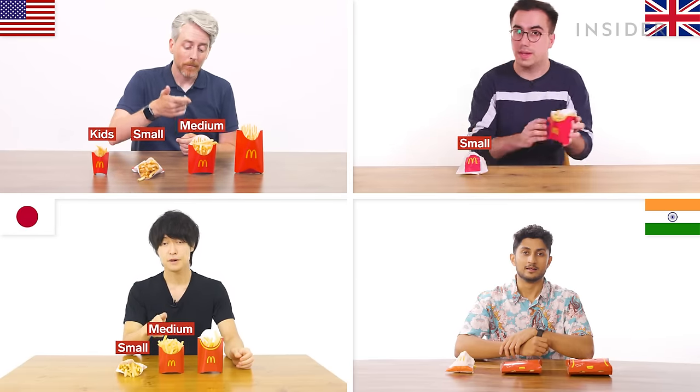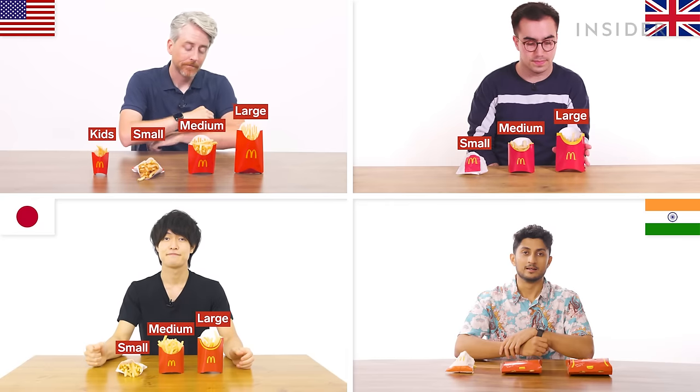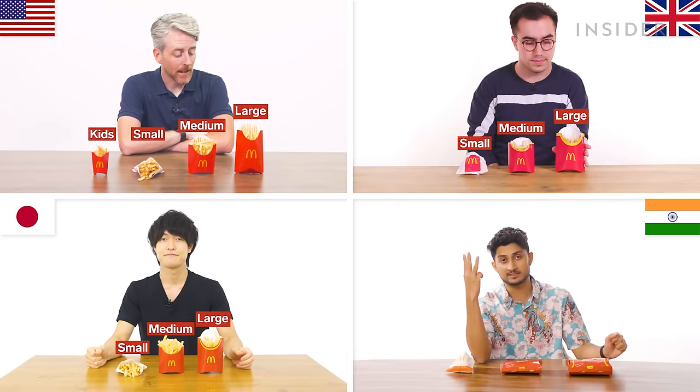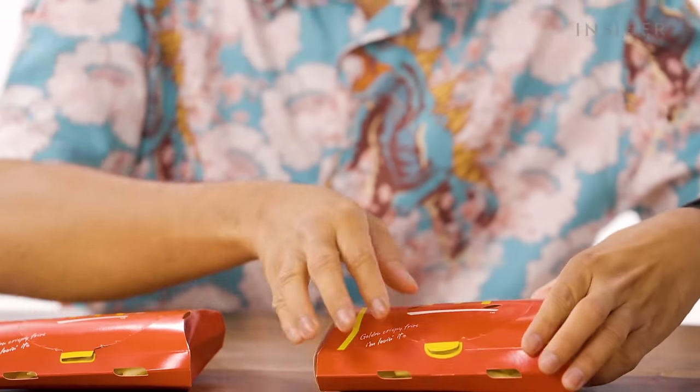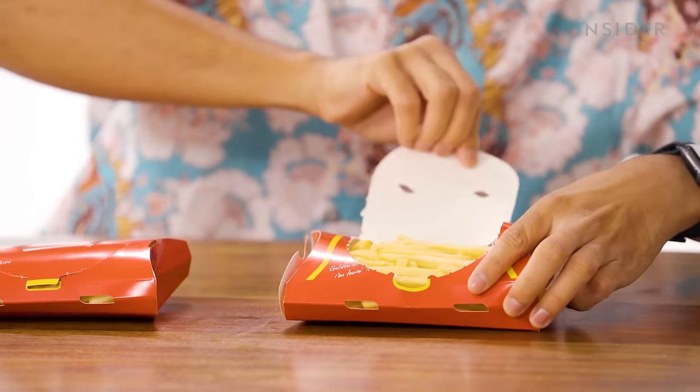In the U.S., you get your fries in four sizes: kids (if you get a Happy Meal), small fries in a paper bag, medium, and large. Fries in India come in three sizes — regular, medium, and large. The medium and large come in really cool new packaging where you can just open it up like a little plate, nice and easy to share.